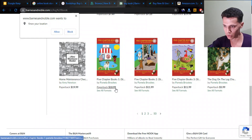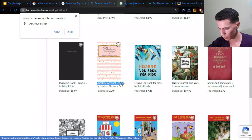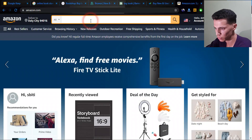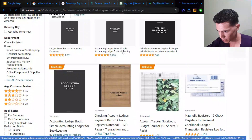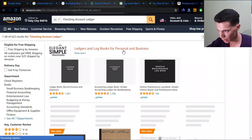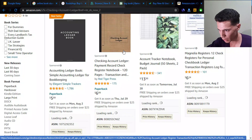All you need now is a notepad or an Excel sheet to type in these niches, and then you can search for them on Amazon. Let's check out this one — 'chicken account ledger.' Let's copy it and go to Amazon.